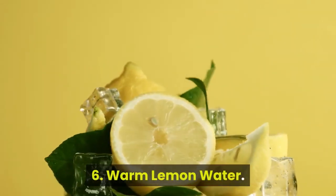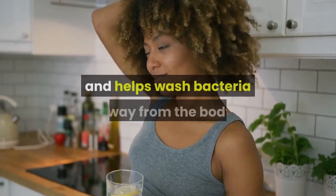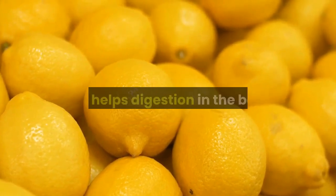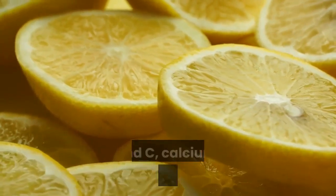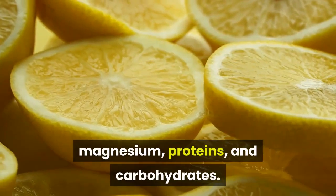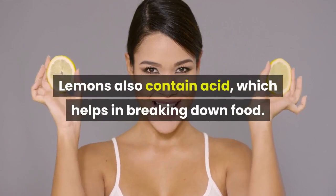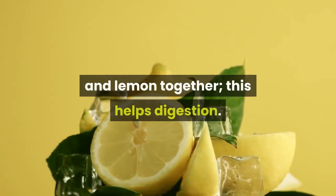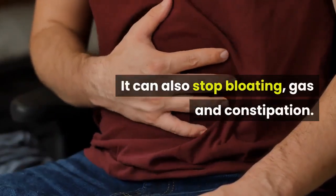6. Warm lemon water. Warm lemon water is essential for the body. It keeps you hydrated and helps wash bacteria away from the body. Lemons are rich in vitamins and minerals that help digestion. Some of these vitamins are vitamin B and C, calcium, riboflavin, phosphorus, magnesium, proteins, and carbohydrates. Lemons also contain acid, which helps in breaking down food. Due to this reason, it is essential to drink warm water and lemon together. This helps digestion and can also stop bloating, gas, and constipation.